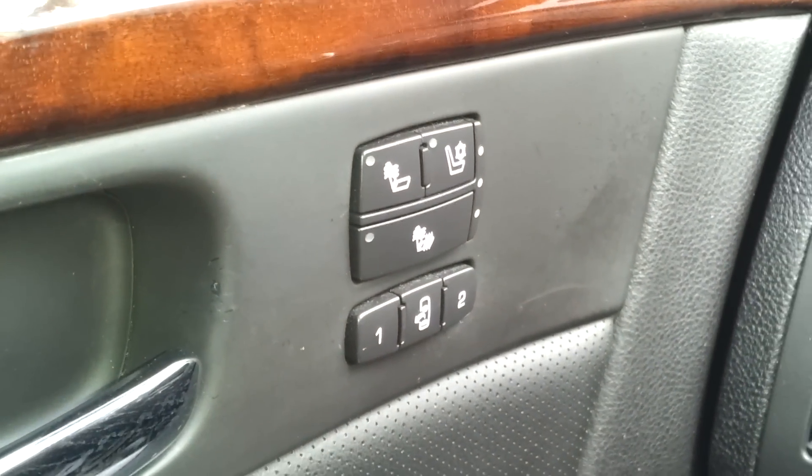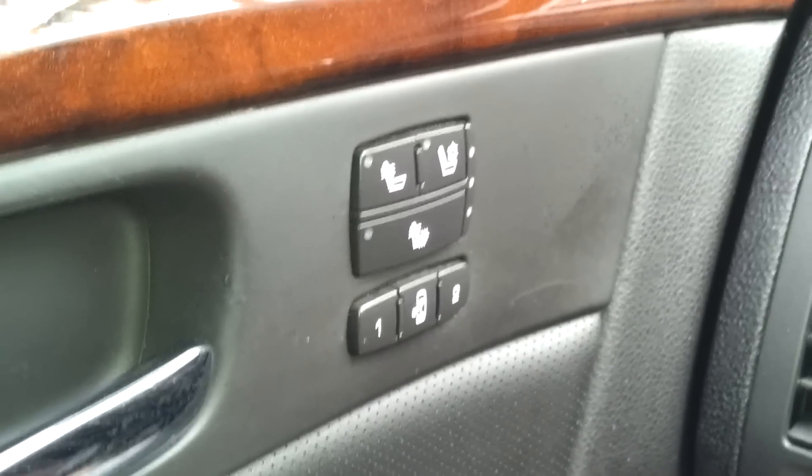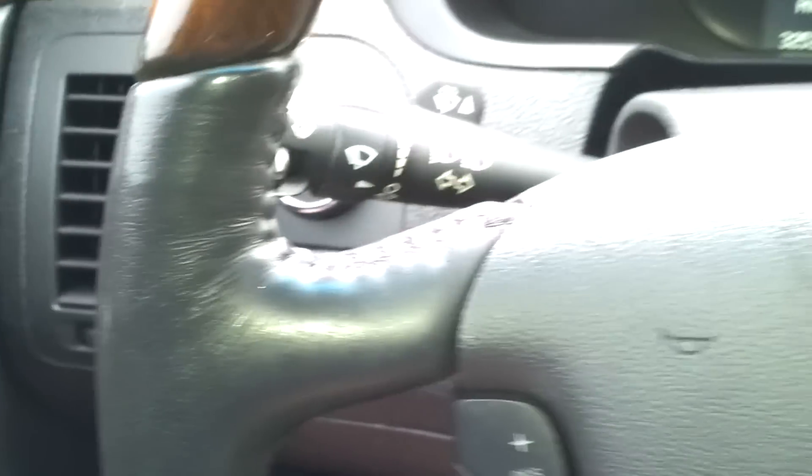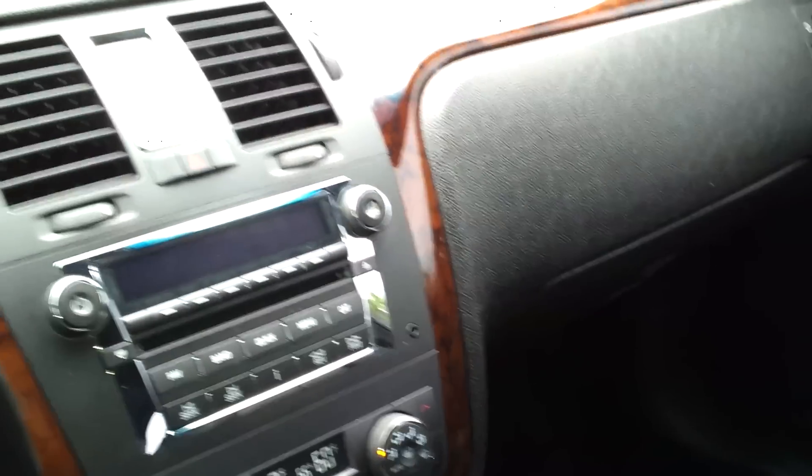The car has air conditioned seats on the front for both driver and passenger side, and heated seats all the way around. The car's in beautiful condition, really really nice shape — a 2006 with 32,000 miles, extra extra clean.